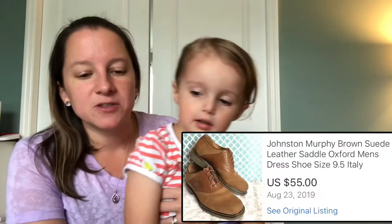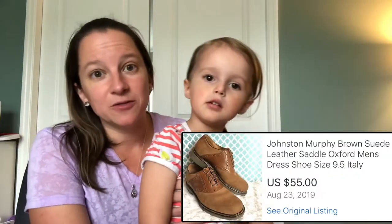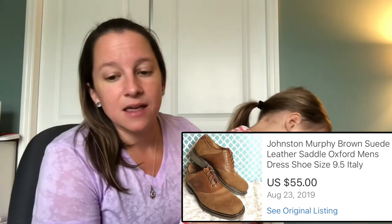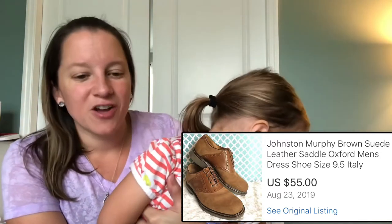This pair I picked up at a thrift store — Johnston & Murphy, really pretty tan brown suede men's shoes. I paid about $10 for these and sold them for $55.